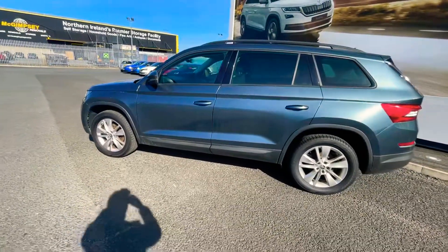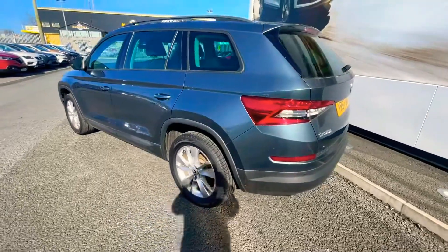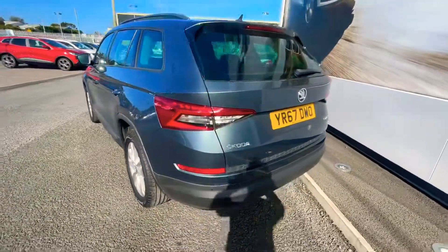As you can see with the Technology trim, it sits on 18-inch alloy wheels, and the car has rear parking sensors.